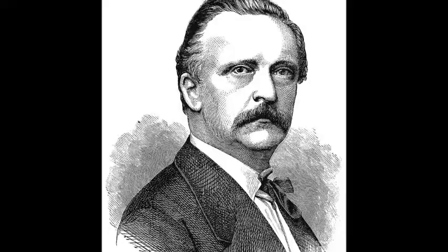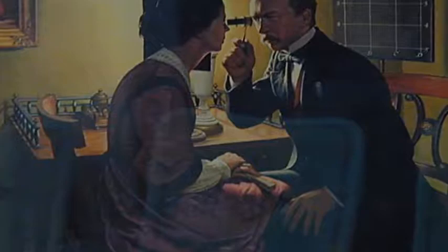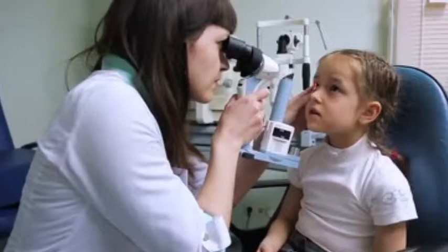Hermann von Helmholtz was a German physician and physicist, born on August 31, 1821, in Potsdam, Germany. His contributions to the field of science were numerous and significant. More specifically, his contributions to the field of optometry literally redefined how eye diseases are diagnosed.